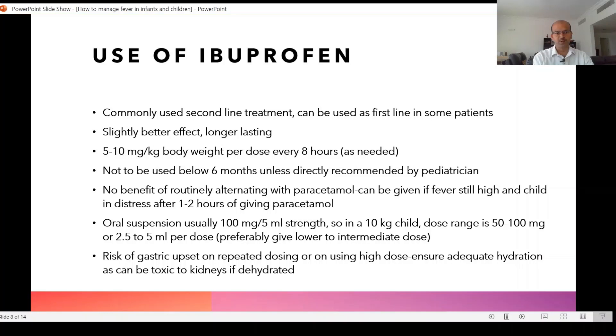There is no benefit of routinely alternating ibuprofen with paracetamol — both medicines are only on an as-needed basis. Ibuprofen can be given if the fever is still high and the child is in distress after 1 to 2 hours of giving paracetamol.